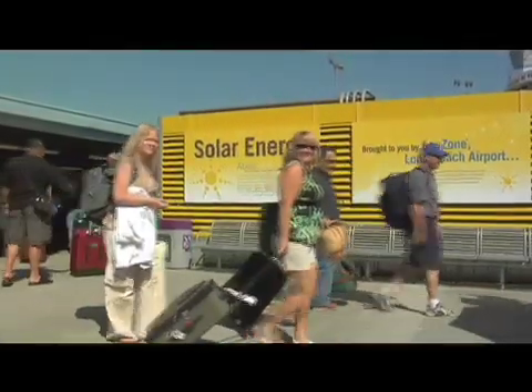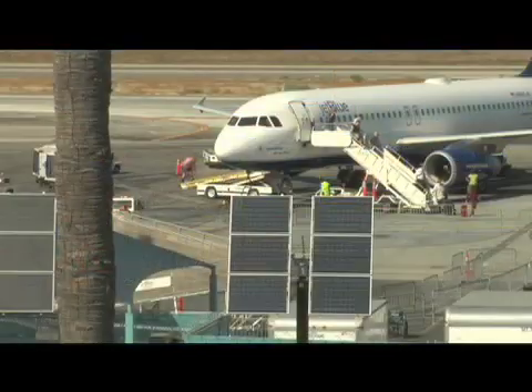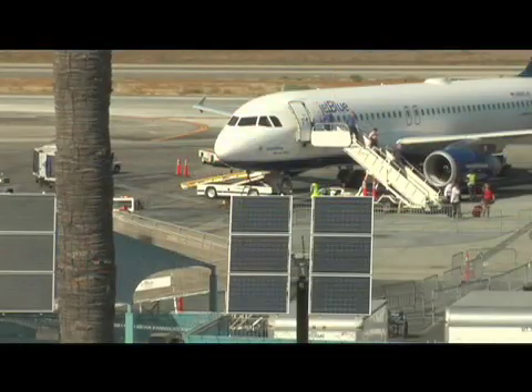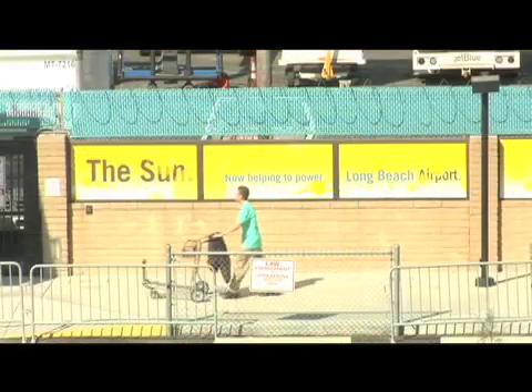From my perspective, it turned a very industrial-looking, kind of ugly corner of the airport into something that is bright, cheery, and educational. When I walk through the area and see people standing around waiting for their bags, reading all of the sign panels that describe the project, it's really exciting.